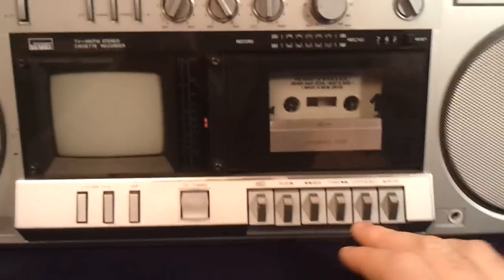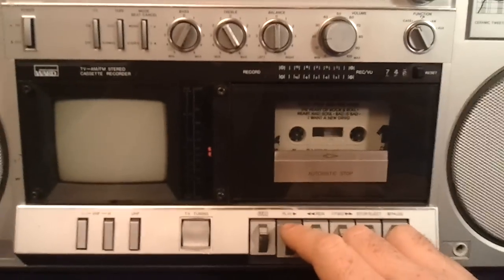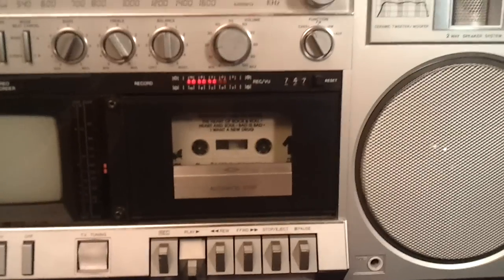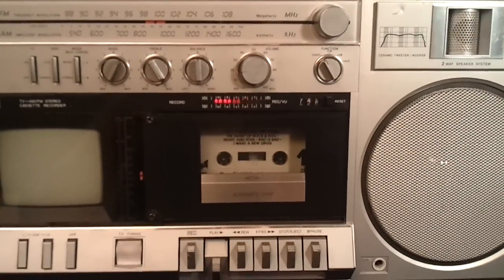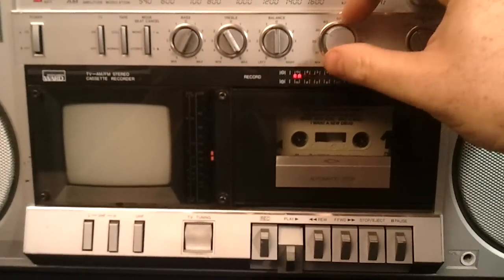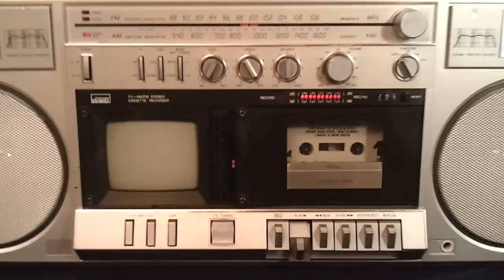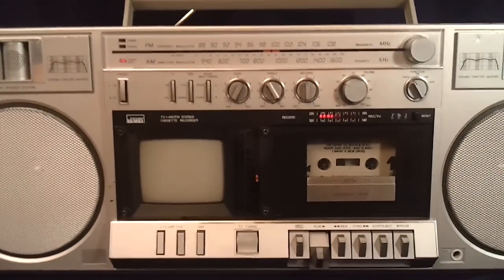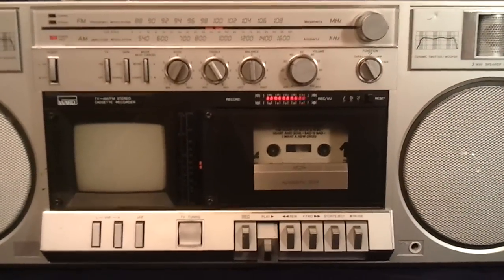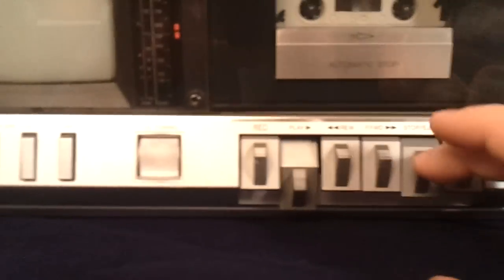Let's get the cassette recorder going. I've got Huey Lewis and the News. Fast forward.